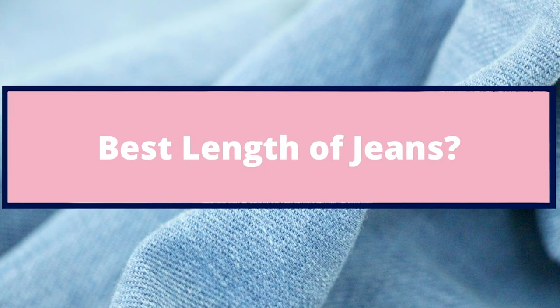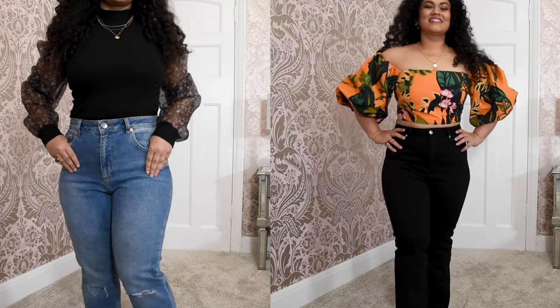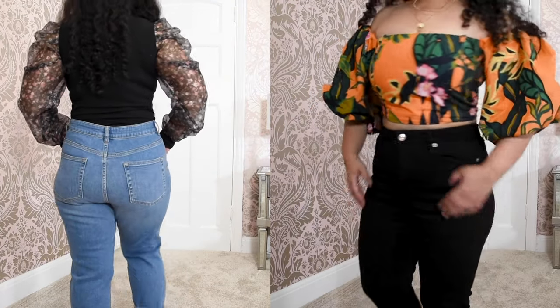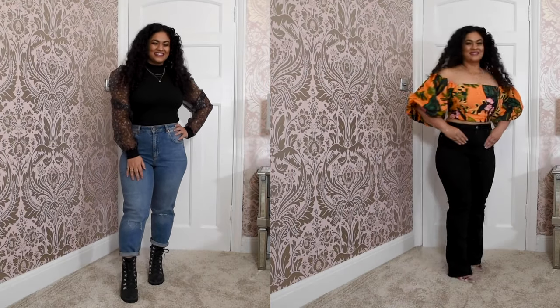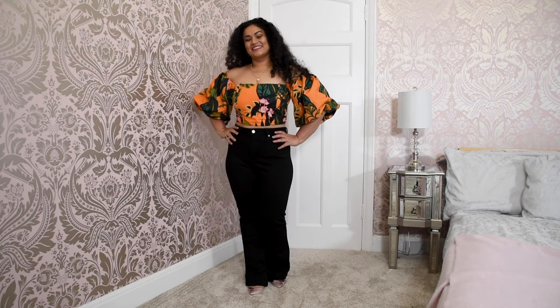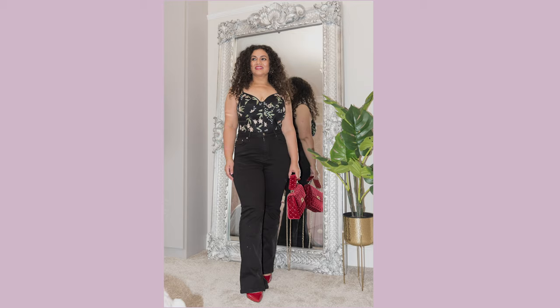I would now like to talk about the ideal length of jeans for you. I'd now like to compare boot-cut jeans with cropped jeans. As you can see in these two looks side by side, the boot-cut jeans are slightly longer — they cover my entire foot and you can only see the tip of my shoes peeking through, which actually makes me look slightly taller. With boot-cut jeans you can wear ankle boots, pumps, or any other styles of shoes, although pointed shoes would be the most suitable.